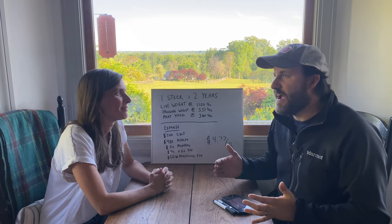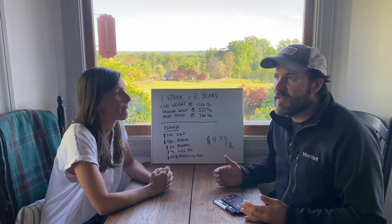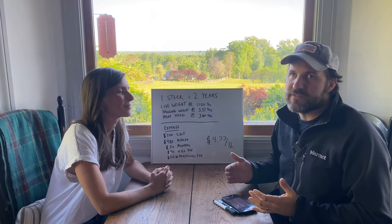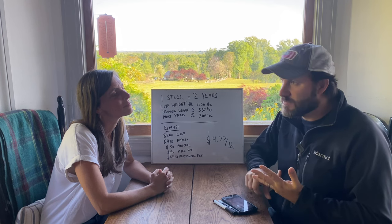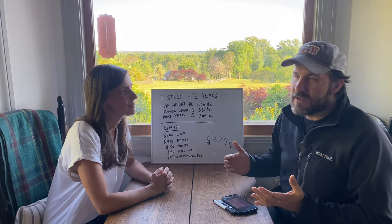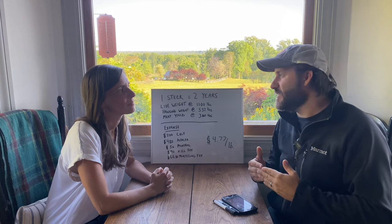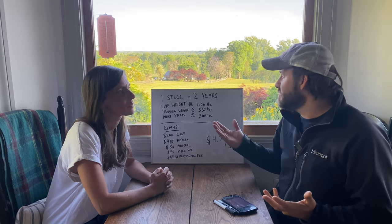A lot of people will say that you have to give cows grain — you don't. If you care about the nutritional aspect of what you're eating, you don't want to give your herbivores — cows, sheep, goats — grain if you're going to eat them. Grain changes the makeup of their muscle and fat and has some very negative effects. Ours was purely grass.